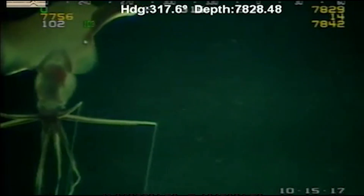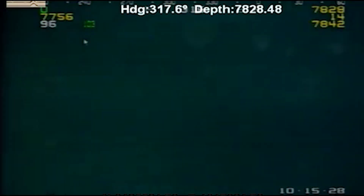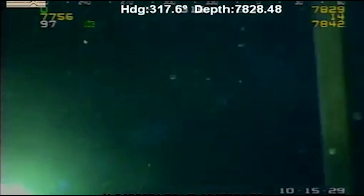Because of their extreme habitat, little information is known about the biology of bigfin squids. Most of the details surrounding the long-armed squid remain shrouded in dark, cold water.